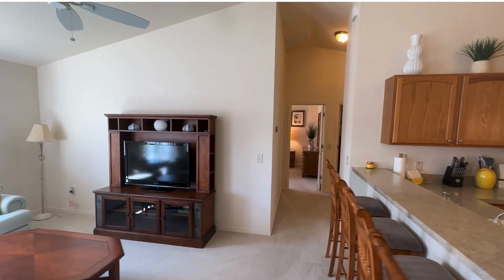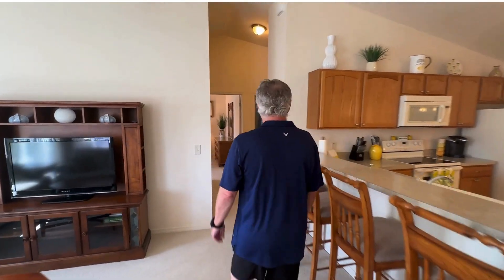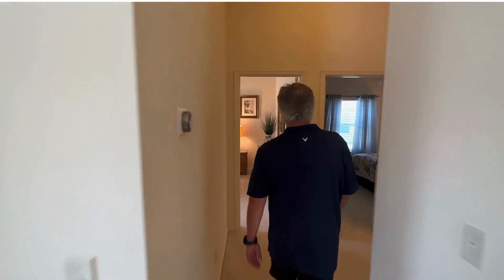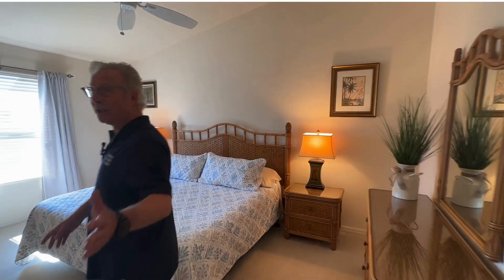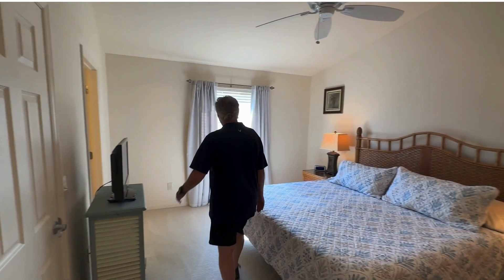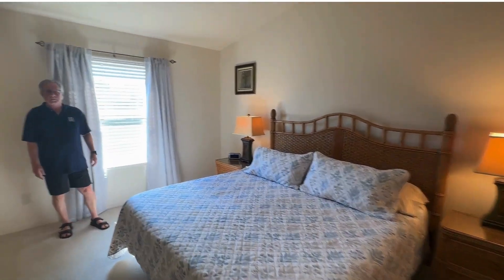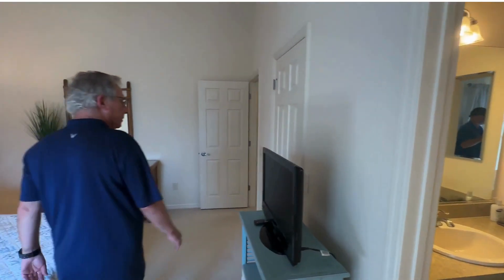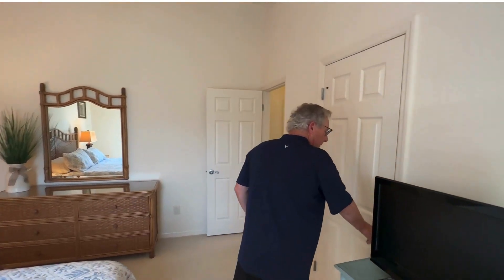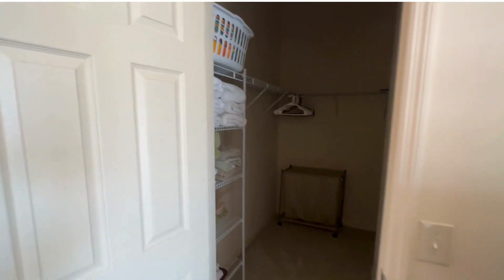I like the cane furniture too — it has a great look all the way through. Rattan, I think that's the technical name. So, big king size bed. Nice. En suite bath. Walk-in closet — let's have a look in there.